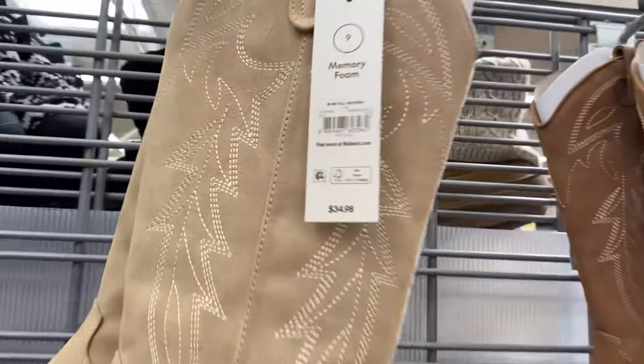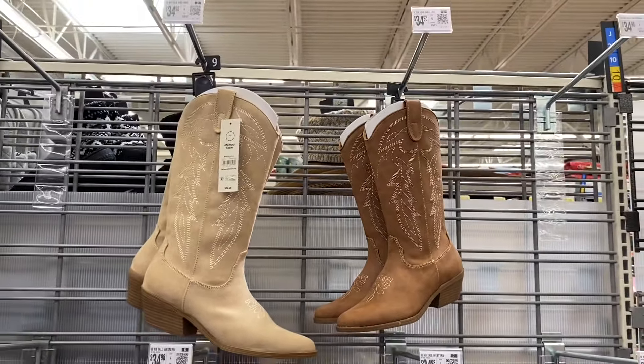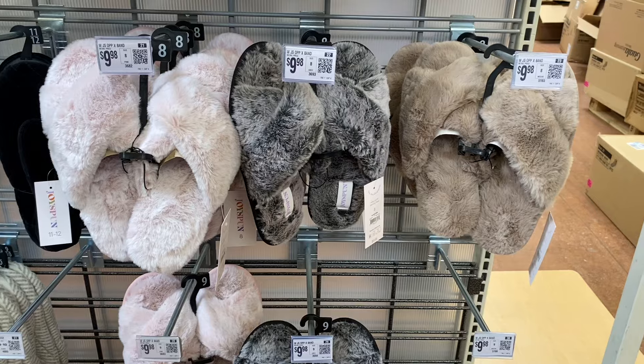They also have these tall western boots by No Boundaries — they have memory foam in them so they'll probably be a bit more comfortable — and they're $34.98. They also have some new slippers, and there are more new shoes coming up too, but some of these slippers are so cute.